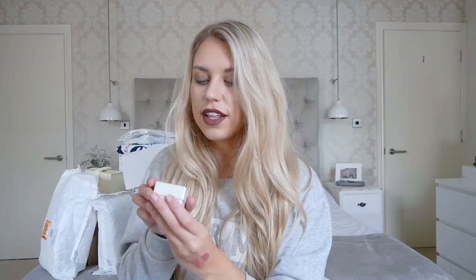Lastly from the goodie bag, Edge of Ember — another brand I really like for jewellery — included a pair of pearl and gold earrings in a simple, minimal design, which you know I love.